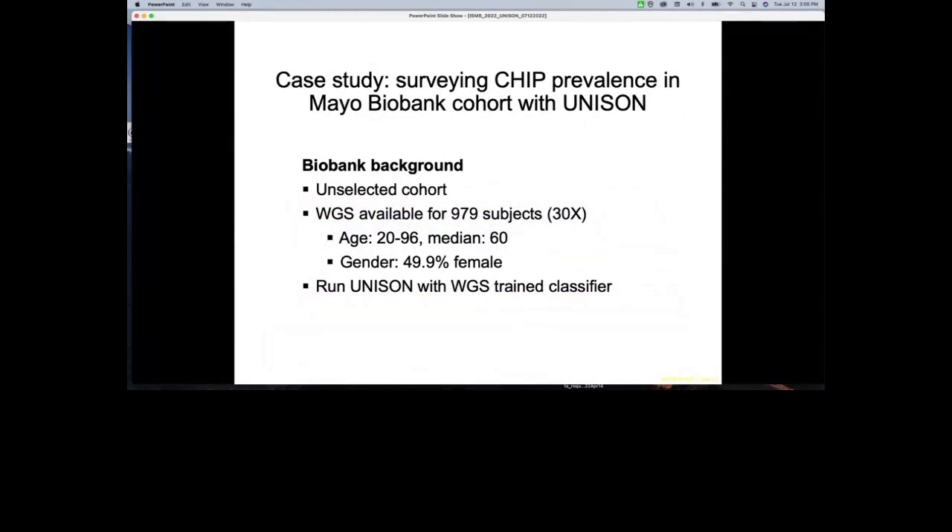Finally, we applied this workflow to study CHIP prevalence in the Mayo Biobank cohort as a case study. This is a convenience population where roughly 95% claim to be healthy with no major cancer or serious disease. We have whole genome sequencing data available for approximately 980 subjects, with a median age of 60 and roughly equal male and female distribution. CHIP prevalence is known to be associated with age and sex, so this demographic information is critical context.